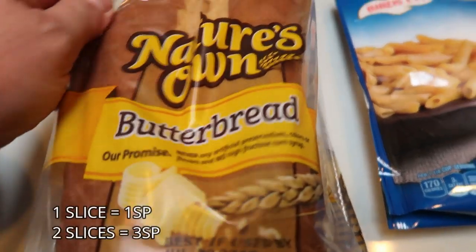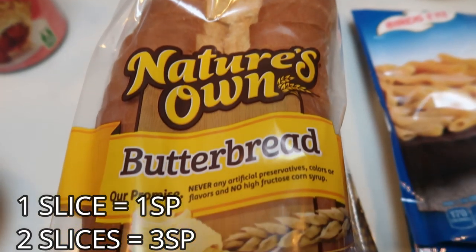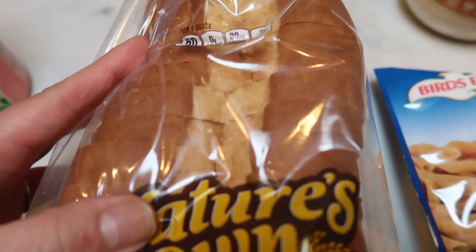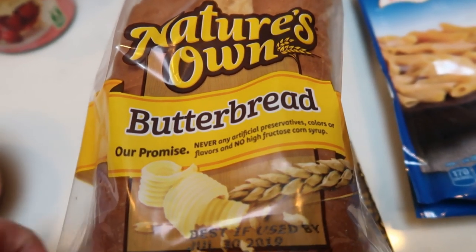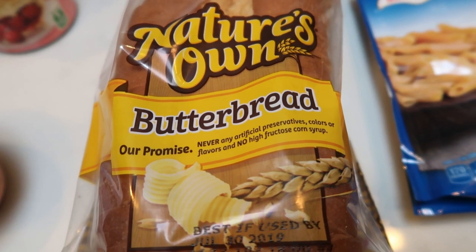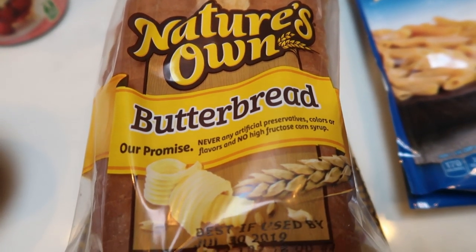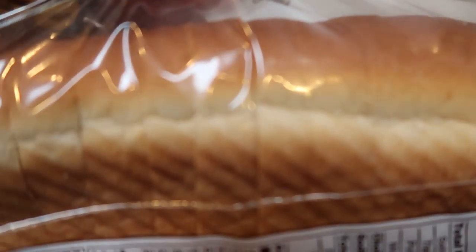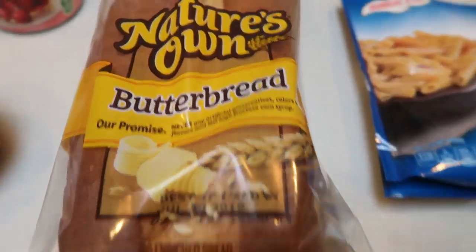I've been wanting to try this Nature's Own butter bread. Fred Meyer does not have it, so I went on their website to see who did. This bread has big, thick slices — one slice is one smart point, two slices is three. So I'm really excited to have a good bread, not that thin Sara Lee stuff. It was like two bucks at Walmart, so really excited about that.